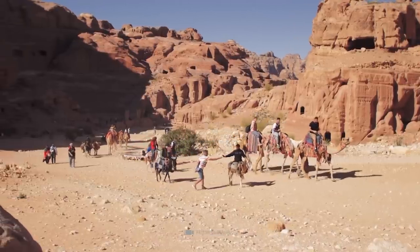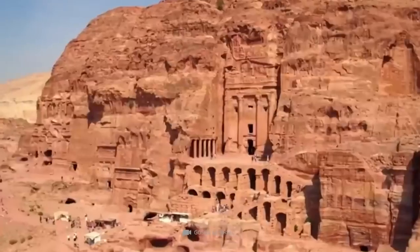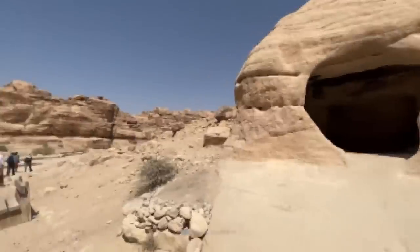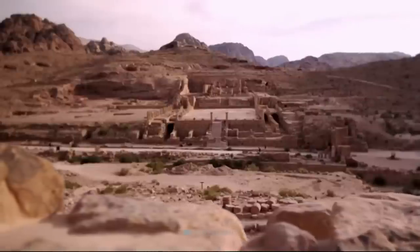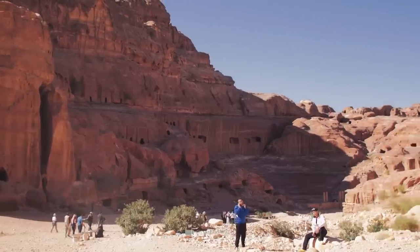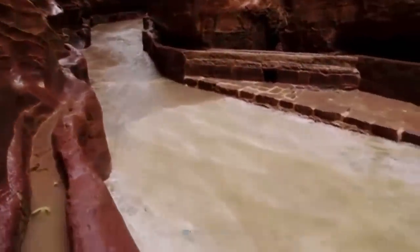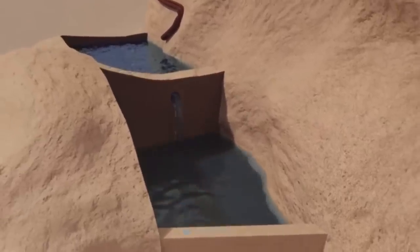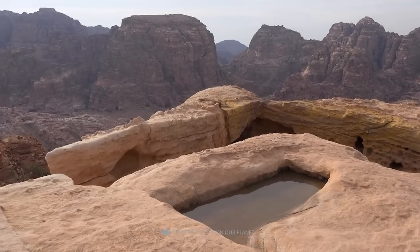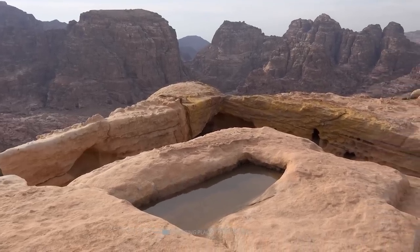Located along the main colonnaded street at the center of Petra, between the Great Temple and the Middle Market, the complex played an important role in local civic life. It consisted of large ornamental gardens bisected by walkways and smaller structures, leading to a pool measuring 43 by 23 meters in length and width and 2.5 meters in depth. The pool could hold over 2,000 cubic meters of water, and in its center stood a pavilion on a sandstone pedestal.